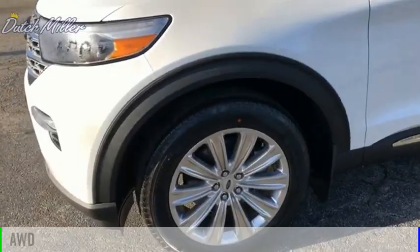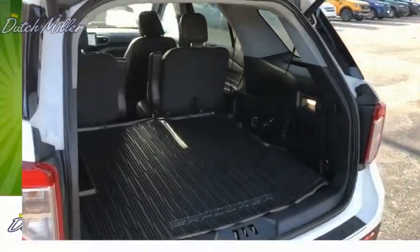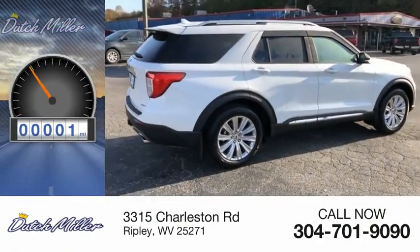This vehicle is powered by an all-wheel drive, four-cylinder, 2.3-liter engine. Great fuel efficiency saves you money by requiring fewer trips to the gas station. This vehicle has less than 100 miles.